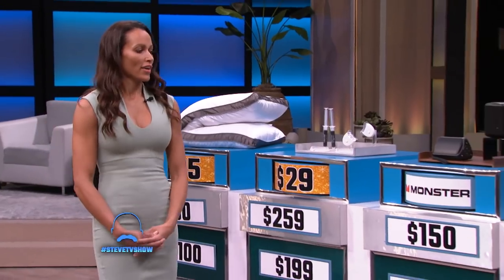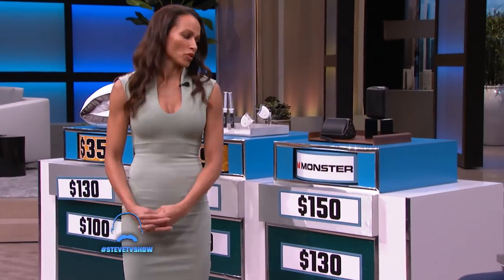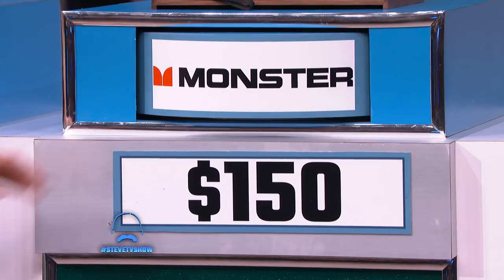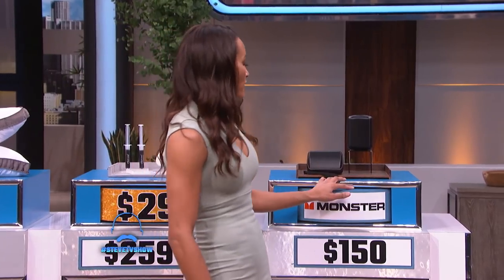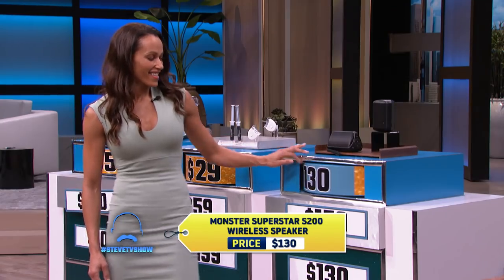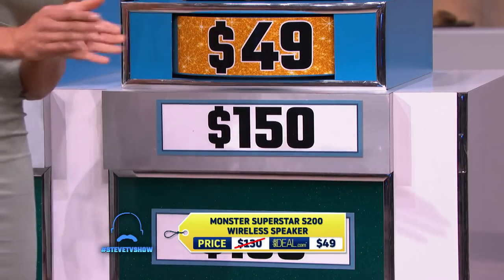All right Sarah, last one. You guessed that the Monster Superstar S200 wireless speaker has been seen as high as $150. The actual list price for this is $130. That's okay, but you can go to SideDeal.com and get it for $49!